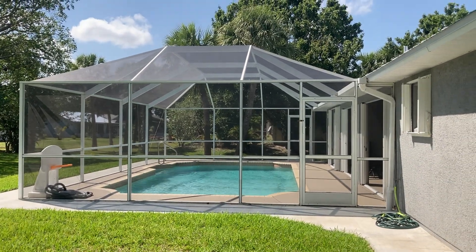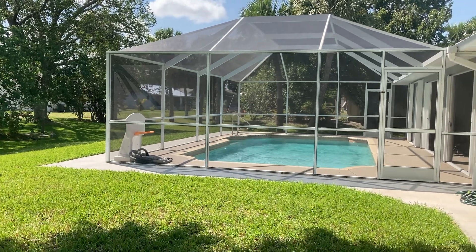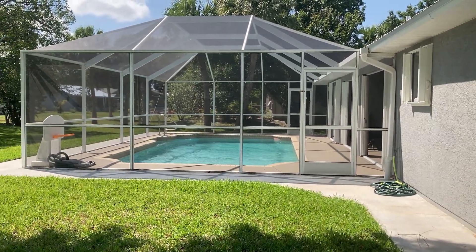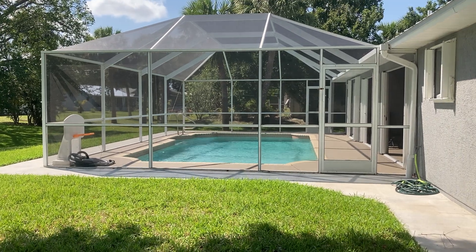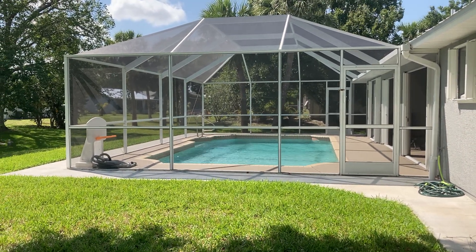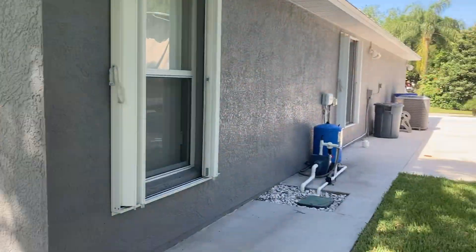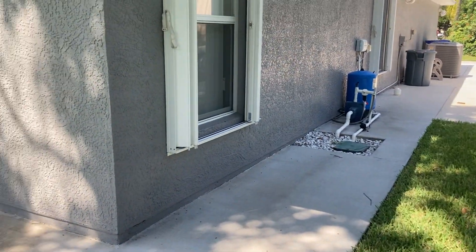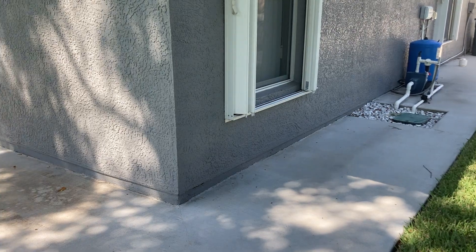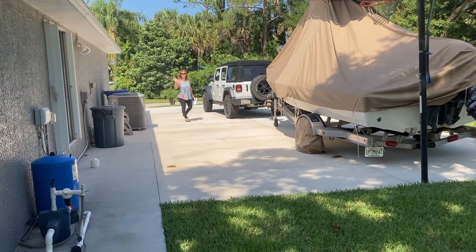Nice mature oak tree, not in any way threatening the house. The screen enclosure looks to be in pretty immaculate condition. There is concrete poured all the way around the outside — a two-foot walkway all the way around the pool area and all the way around the side of the house as well. Nice to not have to drag dirt in.